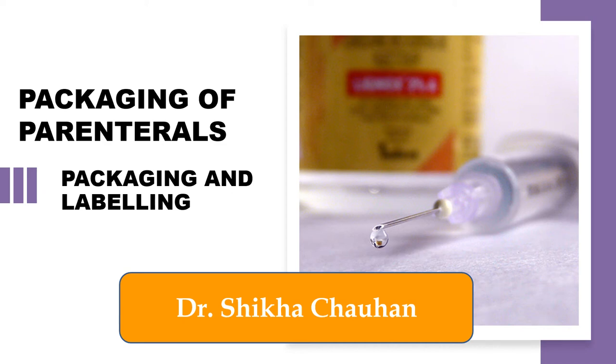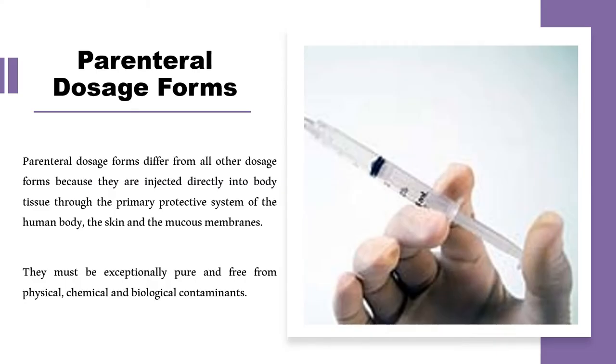Hello viewers, welcome to my channel Pharmacypedia. Today we are going to discuss another interesting topic: the packaging of parenteral products, from the subject packaging and labeling. Before we start, let us first try to understand and revise what parenteral dosage forms are.